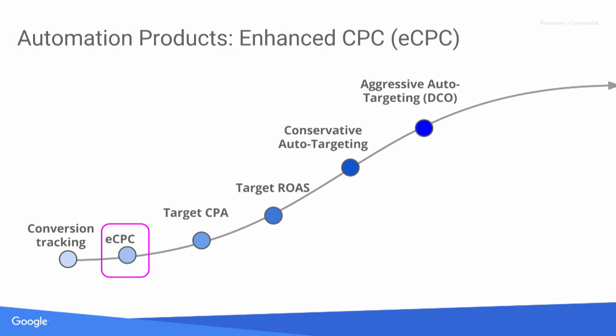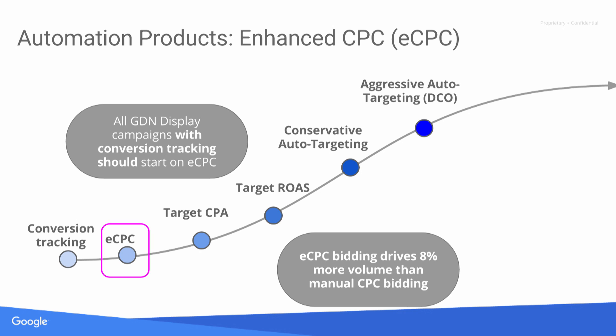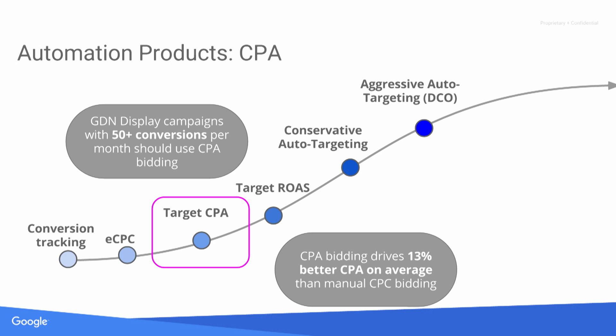Two of the most beneficial products in the auto-bidding suite are enhanced CPC and target CPA. Enhanced CPC uses your conversion tracking to predict the likelihood of a conversion in each individual auction, bidding up to 130% or down to negative 100% based on the likelihood to convert. We recommend all GDN campaigns with conversion tracking start on eCPC, which typically drives 8% more volume versus manual CPC bidding. If you drive over 50 conversions per campaign per month, we recommend moving to target CPA, which on average delivers 13% better CPA performance than manual CPC.